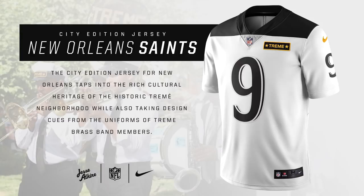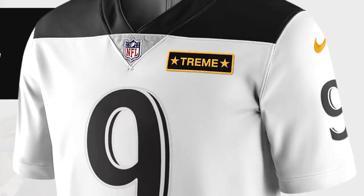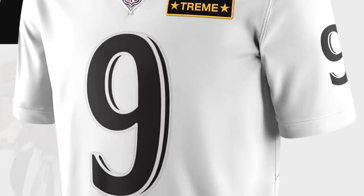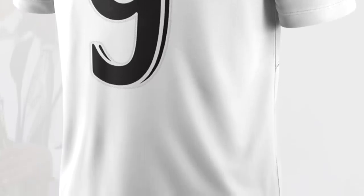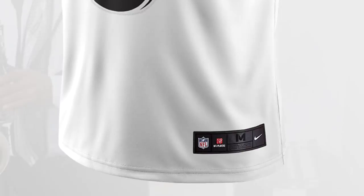For the New Orleans Saints, this uniform is inspired by the historic Treme neighborhood of New Orleans, which is basically where jazz music came from. The uniform also resembles brass band members who played jazz on instruments like trumpets. The design is pretty simple and I personally don't like it as much, but I see where the inspiration comes from.